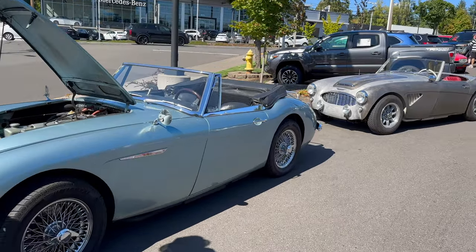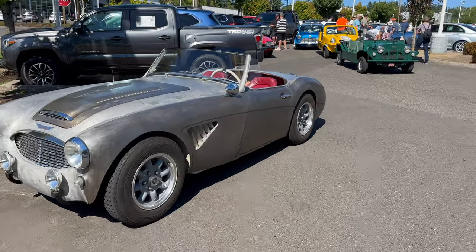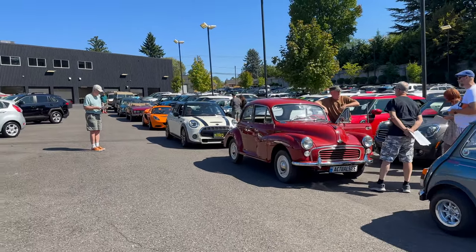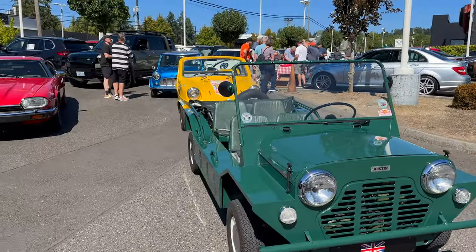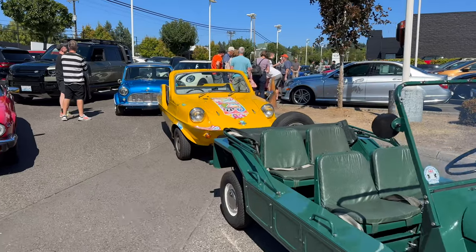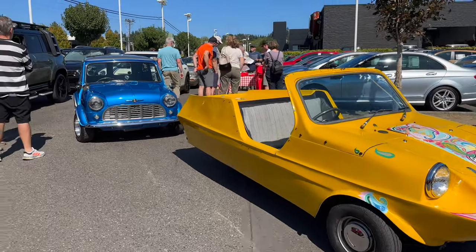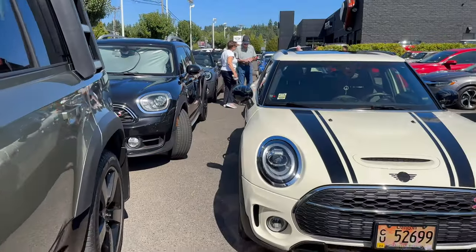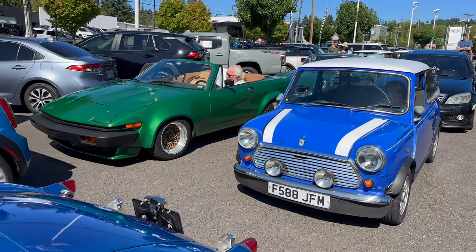Austin Healey 3000 — notice how they intentionally parked another Austin Healey behind that. Over here we've got a Mini, Morris Minor, Lotus, Jensen Interceptor, Jaguar, and a couple of Land Rovers. Down there we've got a Mini Moke and a Ranger Cub. This is a weird three-wheel version of a classic Mini Cooper. We have a Mini, behind that a Jaguar XJS, and there are a bunch of new Minis and Land Rovers here as well. We've got an MGA, another Mini, and a TR7 or TR8 — can't tell.